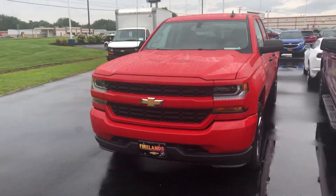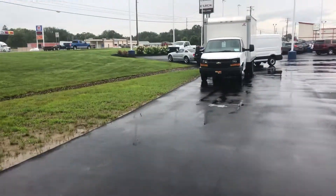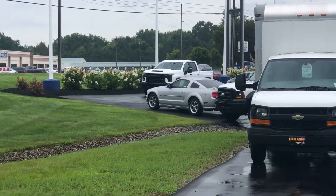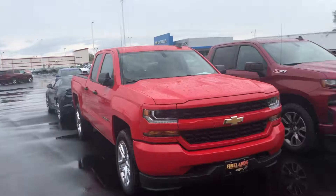Those have some really great deals on them, and we also have — I don't know if you can see it in the distance — a new body style 2020 HD as well, and we're going to be getting several more in.